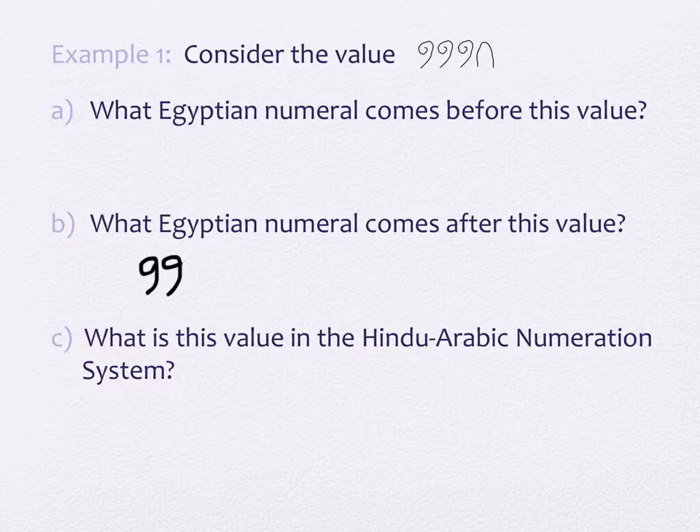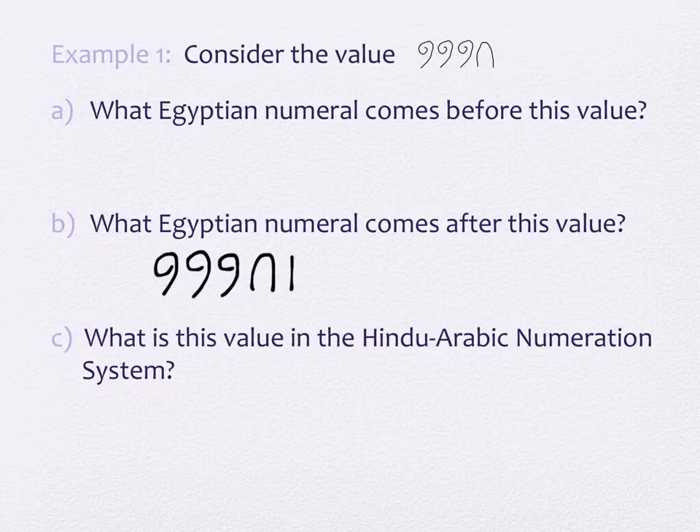Three scrolls, a heel bone, and a staff — because a staff is worth one. What do we do to get the next value in our system? We add one to it. So we just add a vertical staff. What do we do in our system to get the number before? We take one away. The problem is that if you take one away — that would be taking a vertical staff away — there's not a vertical staff to take away here. So what do you think you'd have to do? Take away the heel bone and add nine staffs. You're turning the heel bone that's worth ten into ten staffs, and then taking a staff away.